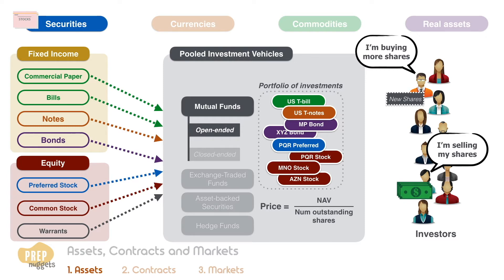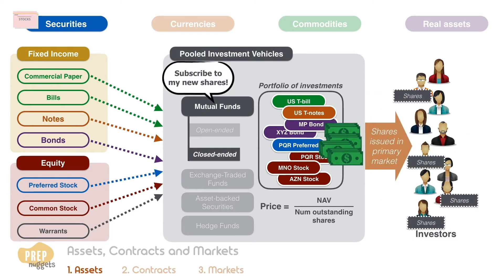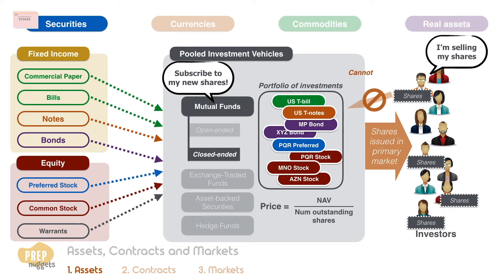Investors generally buy and sell open-ended mutual funds by trading with the mutual fund. In contrast, closed-ended funds issue shares in primary market offerings. Once issued, investors cannot sell their shares back to the fund by demanding redemption; instead they must sell their shares to other investors in the secondary market. Secondary market prices may differ from their net asset values, usually at a discount.